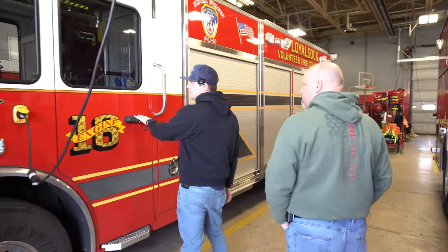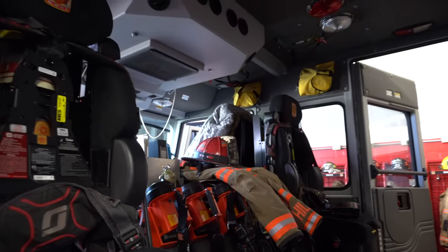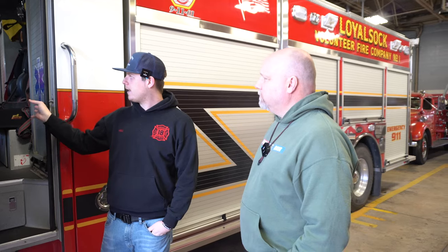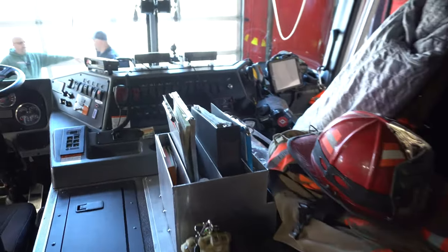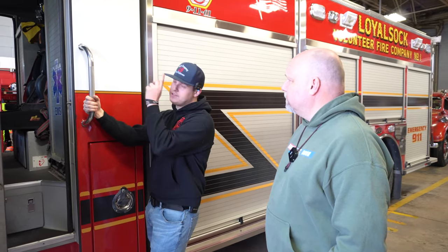We have six full air pack seats — or actually five. The driver's air pack is in the engineer's compartment, which I'll show you in a second, but we have room for four firefighters back here, an officer, and then the driver. We also have a gas meter, box lights, radios. Now, some people are assigned masks and some have masks on the truck. Once you get your interior firefighter certification, the station will provide you a mask and a mask bag. For people that don't have one, or if you have ride-alongs or forget your mask, we do have masks in all of our trucks as well.